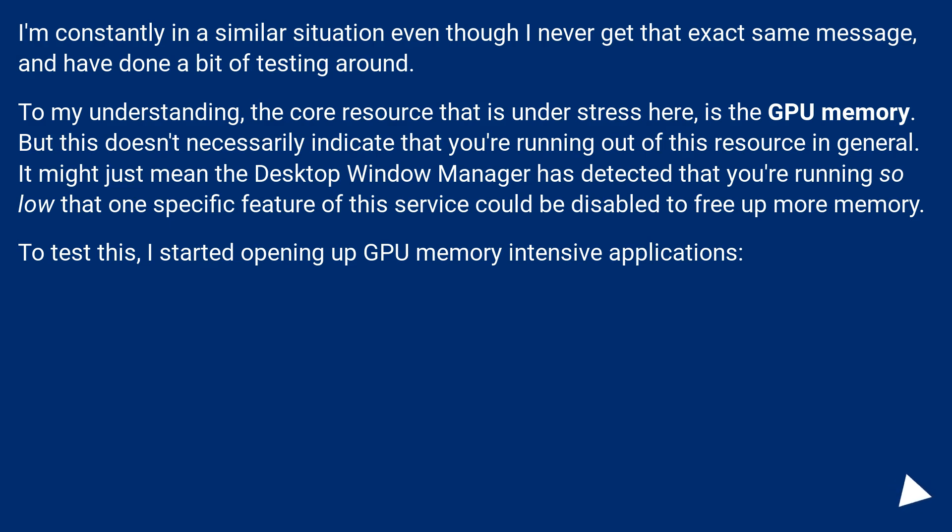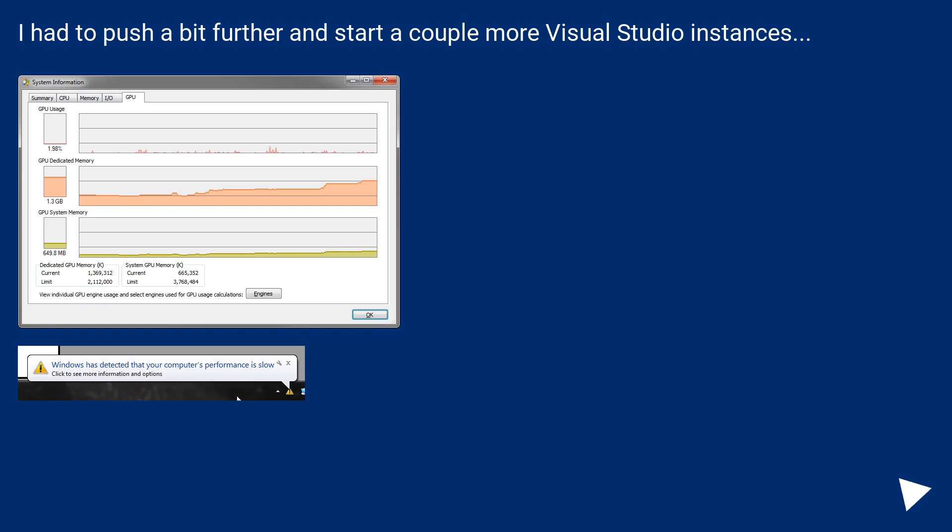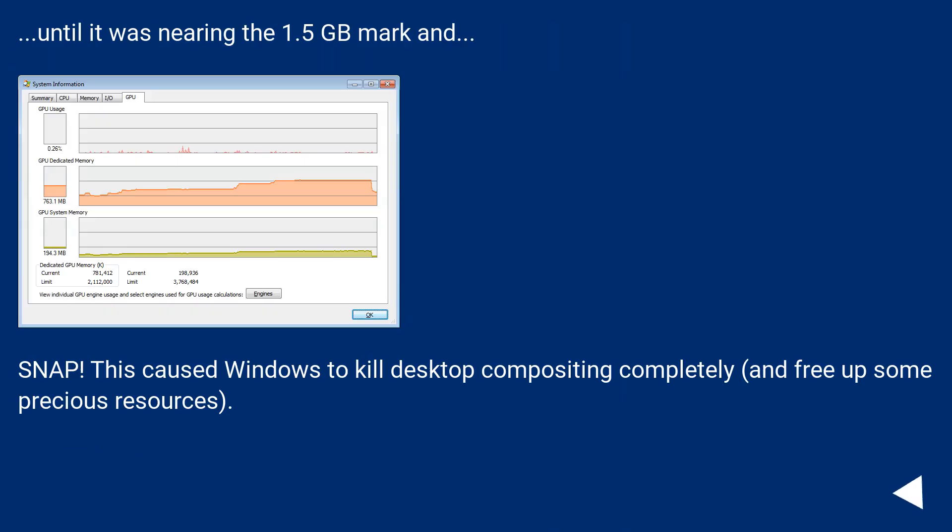To test this, I started opening memory-intensive applications. This is somewhat above average use on my triple screen setup with a few key players running: Visual Studio 2012 with hardware acceleration enabled, Storm, Aptana Studio, Chrome, Firefox, and EA. If you only have a 1 GB card and this is your usual usage scenario, you'd already have a problem. I pushed further and opened more Visual Studio instances until nearing the 1.5 GB mark — and snap, Windows killed desktop compositing completely to free up precious resources.